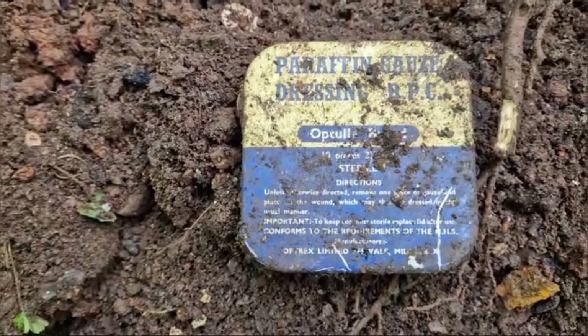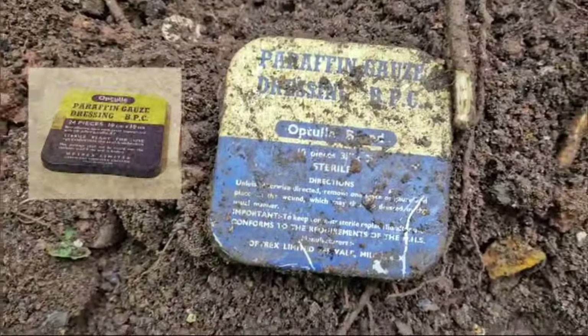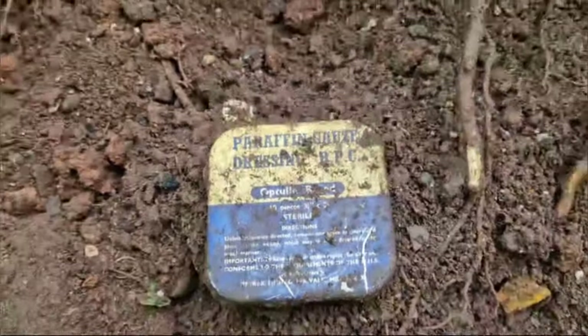Paraffin gauze dressing BPC. I'm guessing that's a dressing tin. I'll take it home and clean it up, see what it is.